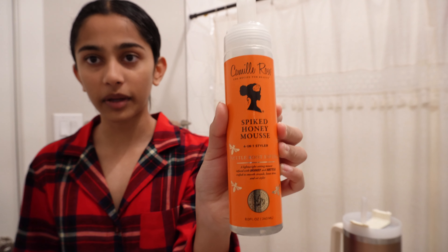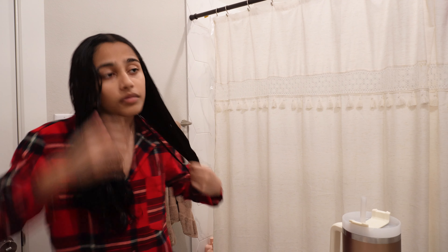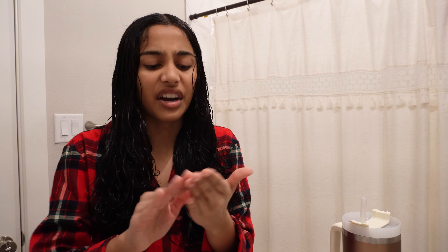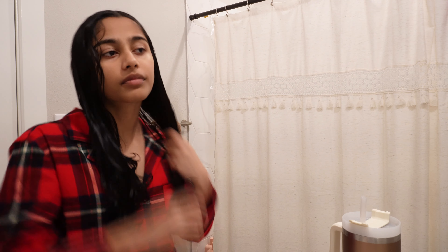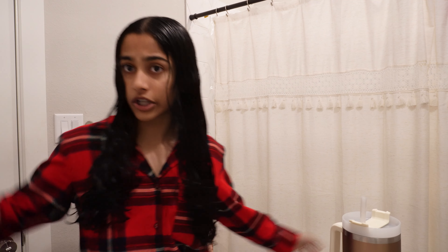I'm also going to be using this Camille Rose spiked honey mousse. Sometimes if my hair dries up a little, I'll just add some water to it. First I'm going to use this product — it smells very much like honey, feels like I'm putting honey onto my hair. Already I feel that my hair is a lot smoother. I'm just going to brush it out a little bit.